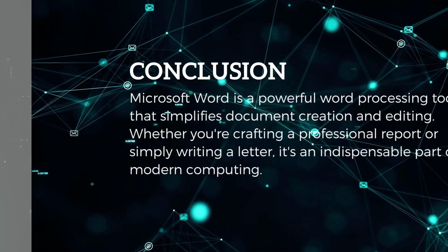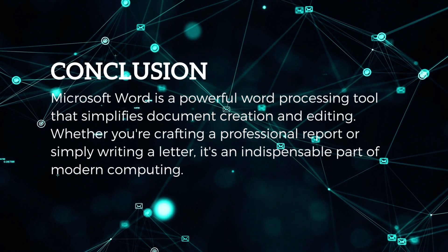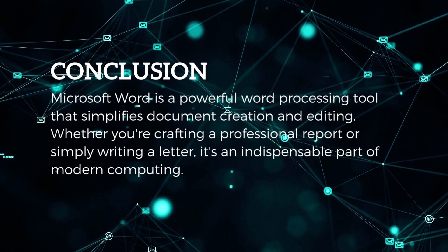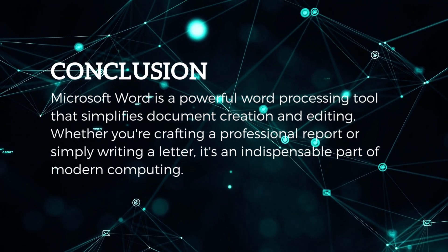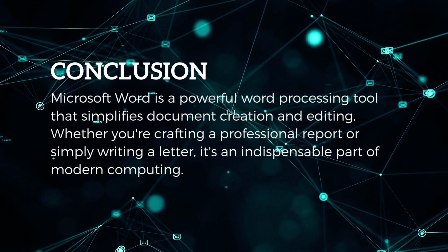Conclusion: Microsoft Word is a powerful word processing tool that simplifies document creation and editing. Whether you're crafting a professional report or simply writing a letter, it's an indispensable part of modern computing.